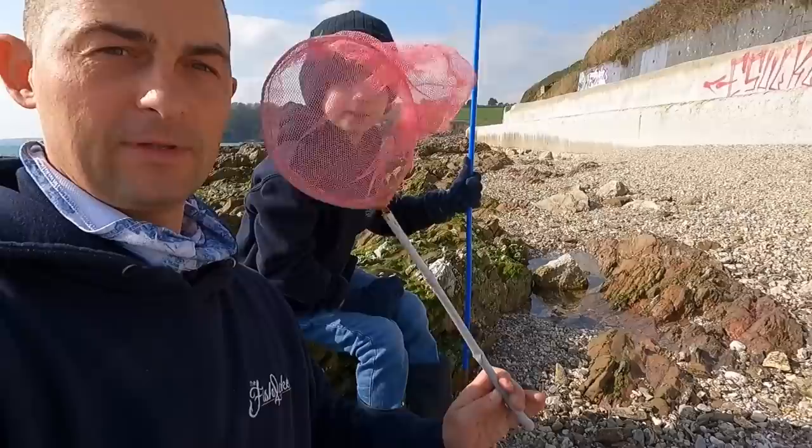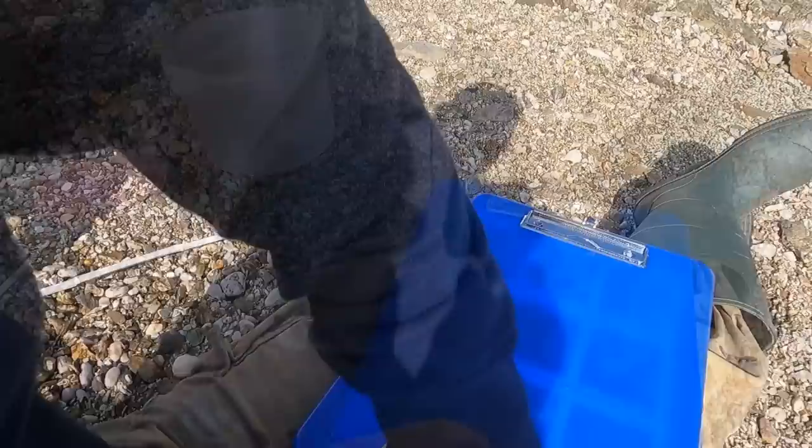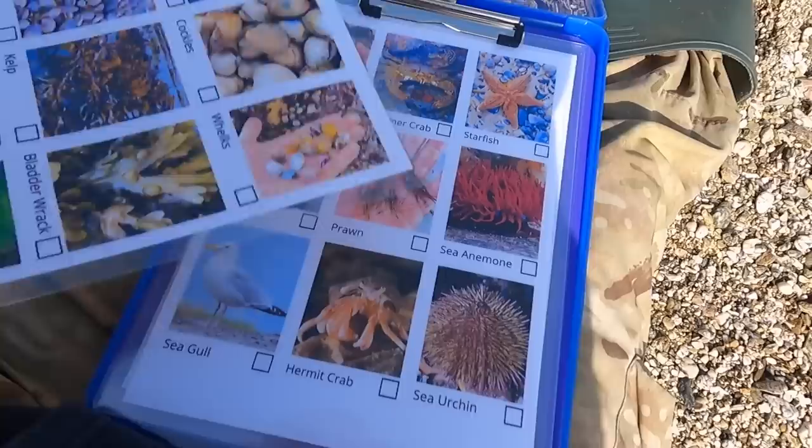We've got our nets and buckets — for some reason I've got the little net and James has got the really big one. We have a bucket and a clipboard with some bingo sheets. I took photos and put them onto a sheet of things I thought we were going to find: seaweeds, shells, fish, shrimps, crabs, anemones, urchins — all types of different things you can find on the shore.